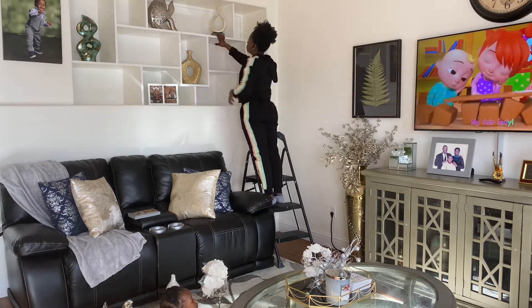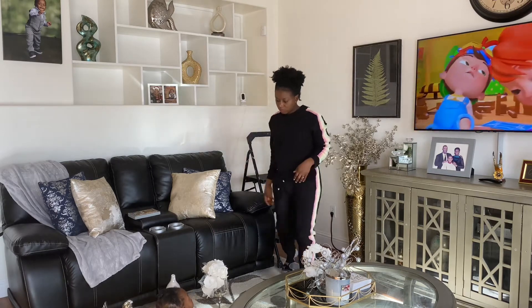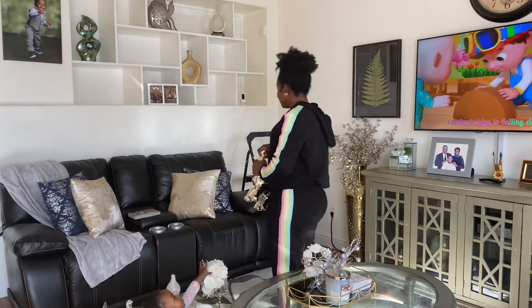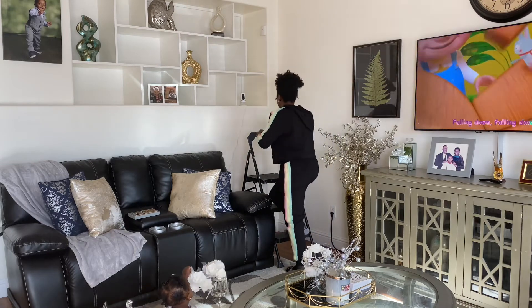So majority of these decors I got from Royce. I discovered that Royce always has some fancy, nice home decors. So most of them I got from Royce, and some I also got from Homegoods.